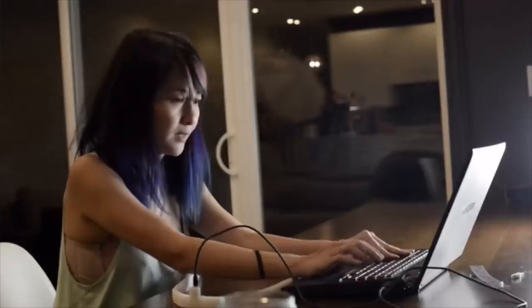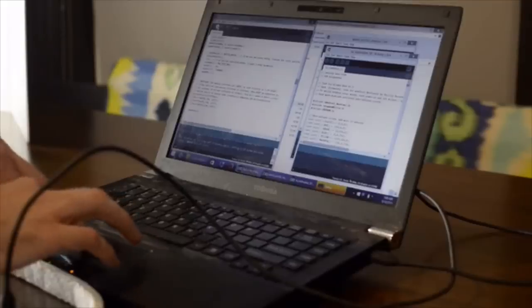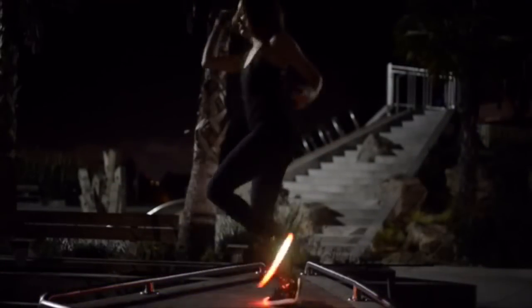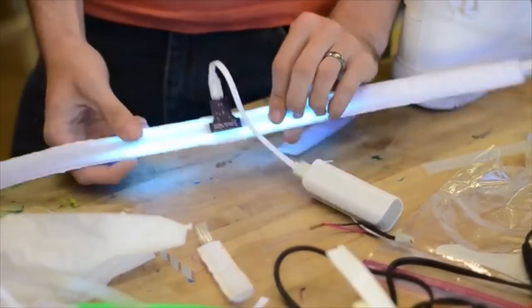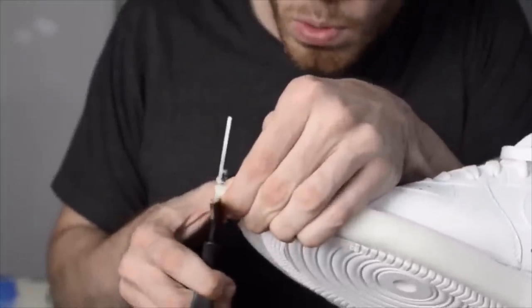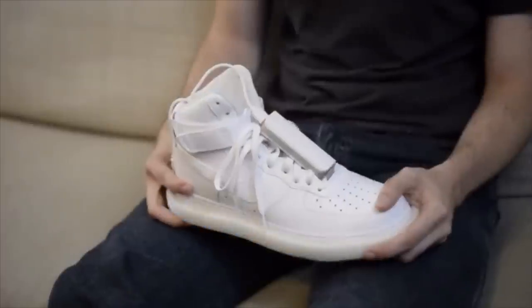Blinky Shoes come pre-programmed with a handful of great color patterns, and you can create color patterns of your own by reprogramming the shoes using our open source Arduino project. We've been wearing Blinky Shoes ourselves for a year now and have had so many people ask how they can get their own. We've spent the last few months making the patterns more responsive and complex, rigorously testing the shoes to make sure they're built to last, and we've got manufacturers all lined up.